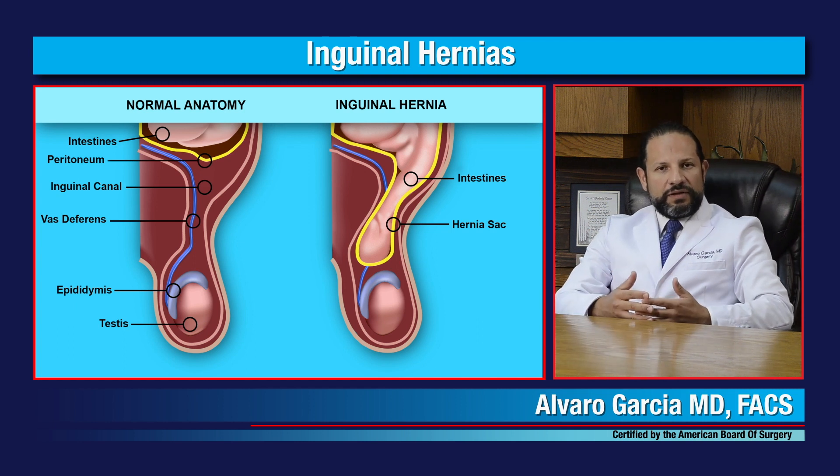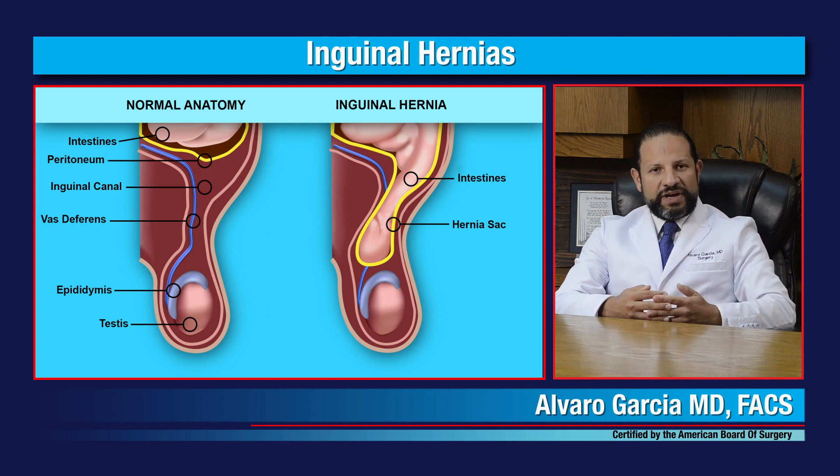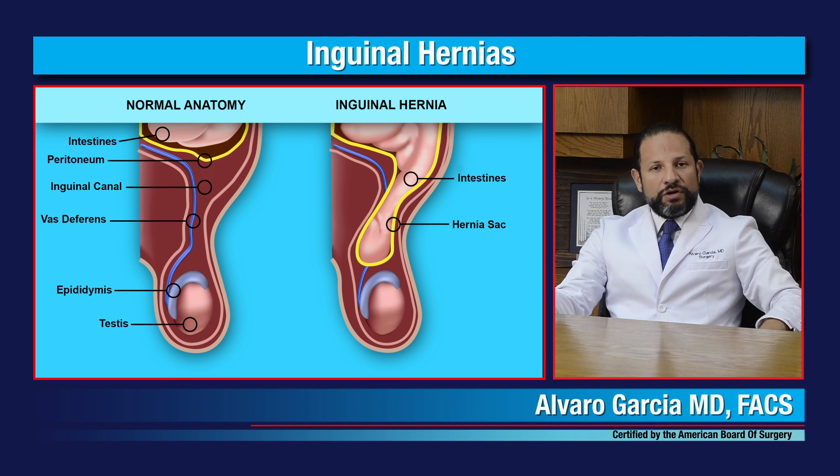What causes hernias? The most common cause of inguinal hernias is increasing abdominal wall pressure that occurs during lifting heavy objects. Also, these areas are prone to congenital weaknesses that allow hernias to develop.